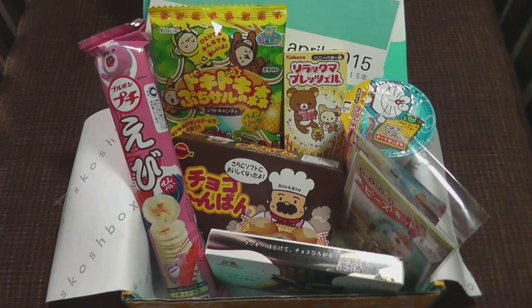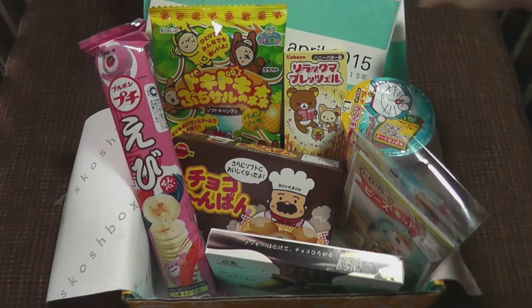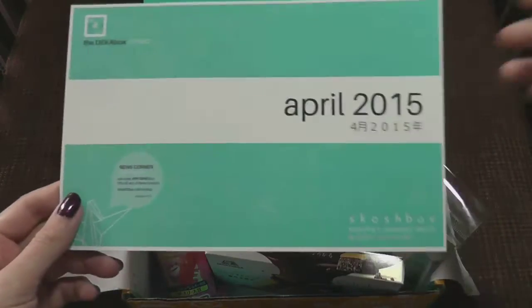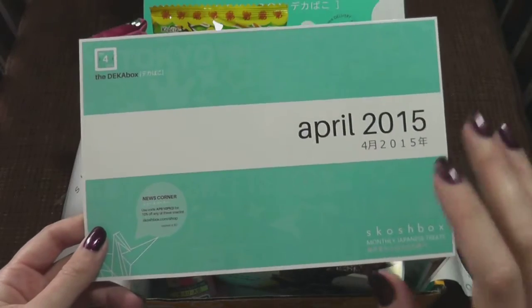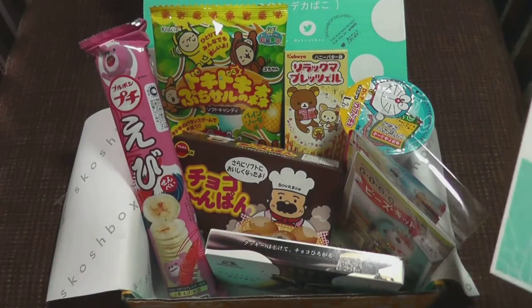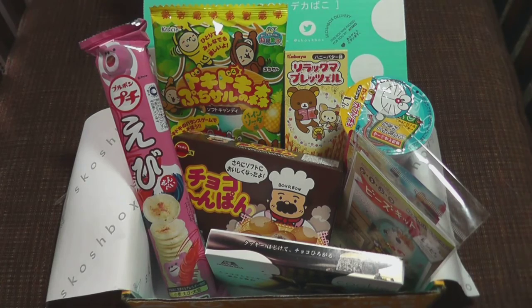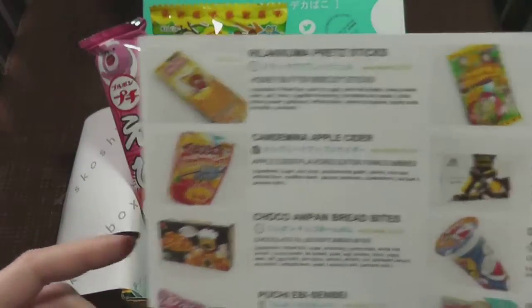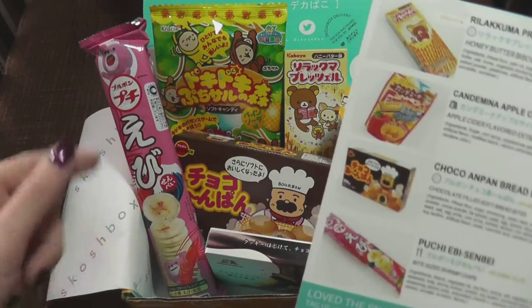Hey guys, it is time for Skoshbox — the bigger of the two, the Dekabox. And this one is for April. It's a little late, but better late than never. There's some really interesting stuff that came in the Dekabox. I'm kind of upset that I didn't get to do it back in April, but life gets a hold of you and strangles the life out of you — which is weird, because it's life strangling life.